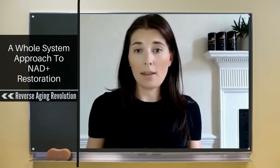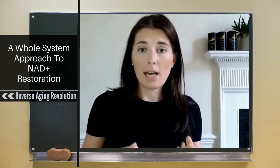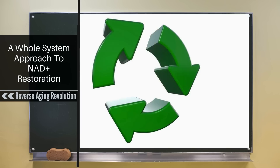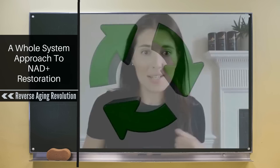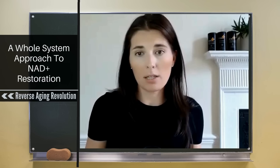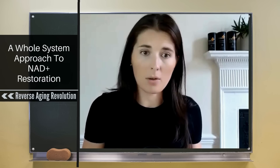In older cells, where NAD is being used and broken down into the waste product nicotinamide, it's just not getting recycled. Cells are using it and using it, but it's not getting replenished like it should be. That's a really important thing to bear in mind when looking at restoring NAD levels or trying to impact NAD in any way.